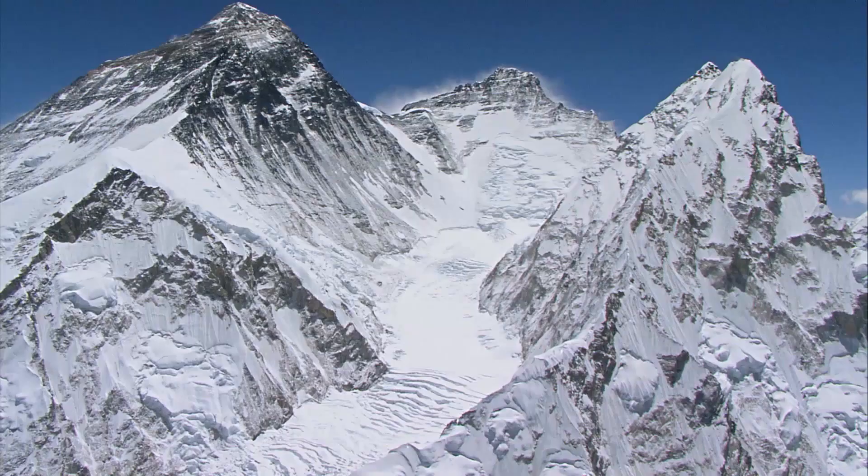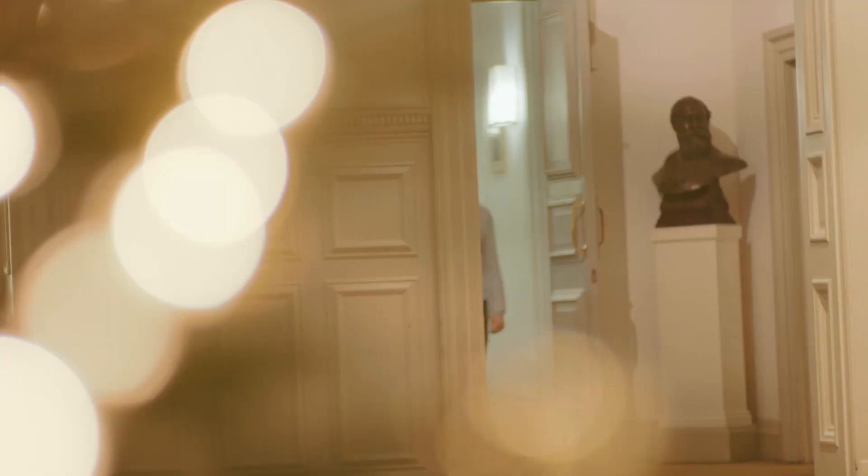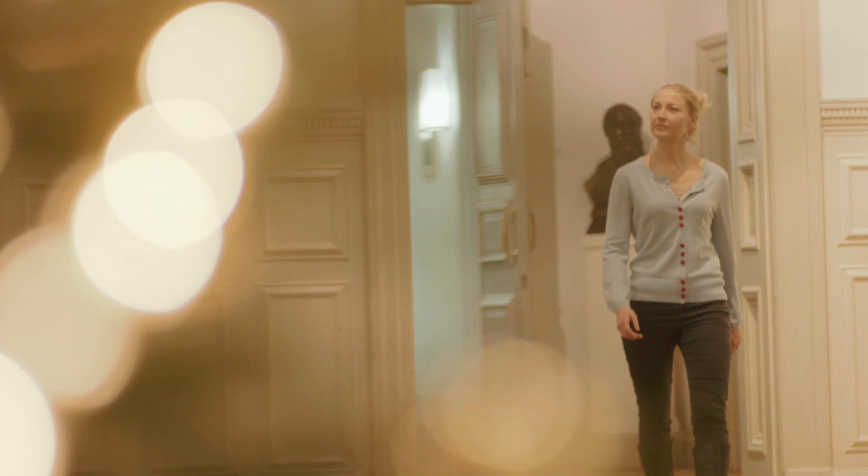Oxygen is hugely important to safety on Everest, so I'm here at the Royal Geographical Society to see the oxygen sets that were taken up in the 1953 expedition. I'm going to talk to Neil Greenwood of Summit Oxygen about the oxygen sets that are currently in use on the mountain.